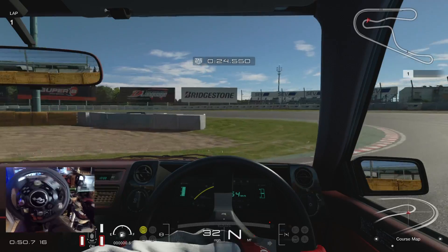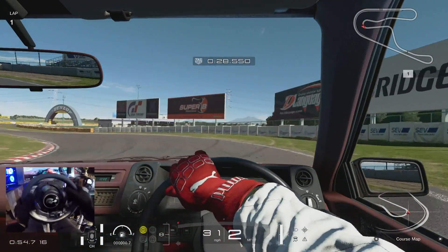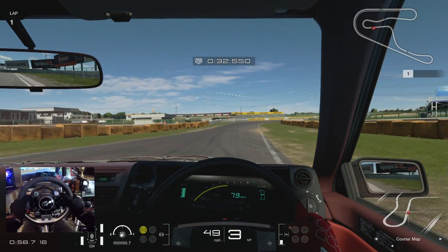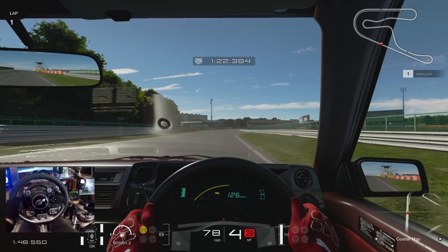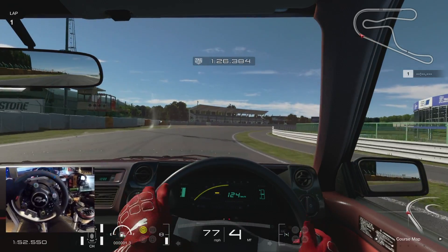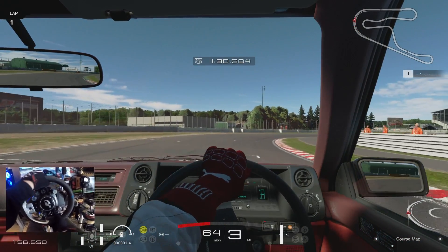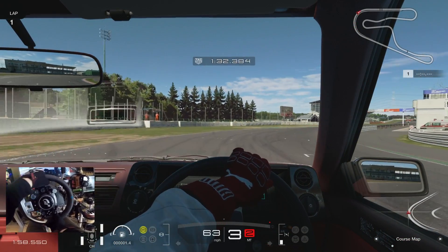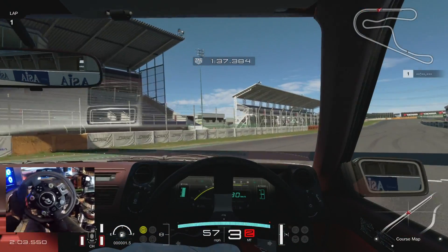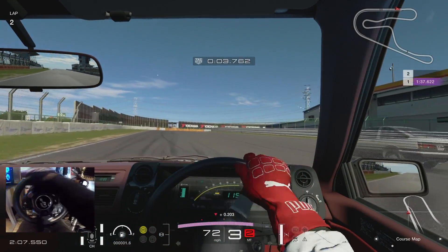The car is already getting a little bit loose, man — I'm surprised. It wants to go. Damn, this thing is fun! We've got the dinging inside the interior — if you guys don't know, there's a dinging that goes on in this car if you go over, I believe, 60 miles an hour or so. I thought I was going way faster than I was. I hear the dinging though.